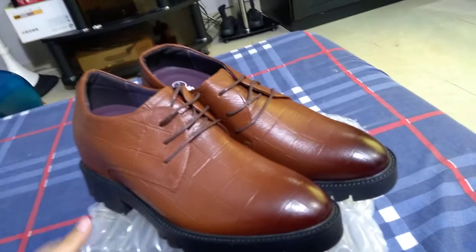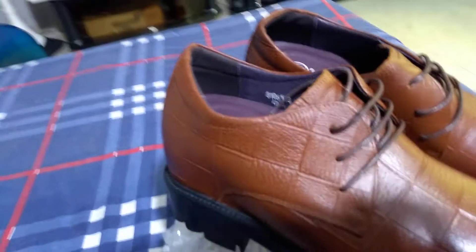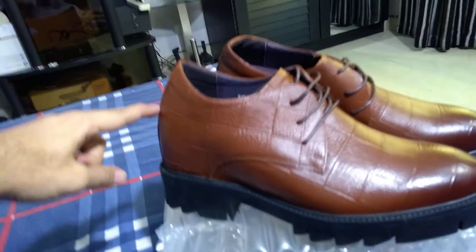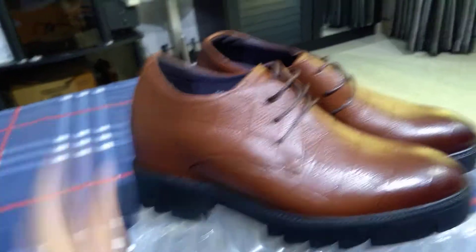This is not a normal shoe — this is a 4-inch height increasing shoe. How does the height increase work? The inner height is here: when you put your feet in, your legs will be 4 inches above the ground.